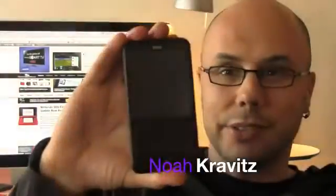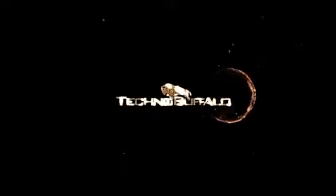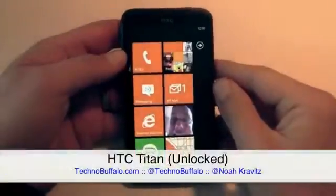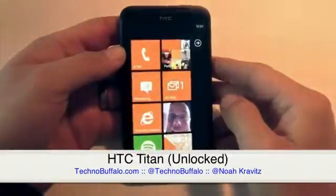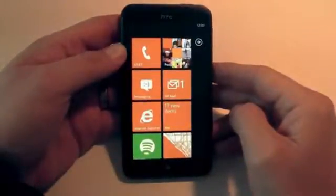My name is Noah Kravitz, and this is my favorite cell phone. It's the HTC Titan. This is the unlocked version — thanks to the folks at HTC for lending me this one. There is also a version now on AT&T, a locked version in the U.S., $199.99 on contract.